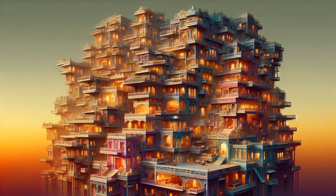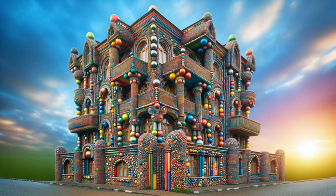Behold the centerpiece. We're piecing together not just walls, but memories, one magnetic ball at a time.